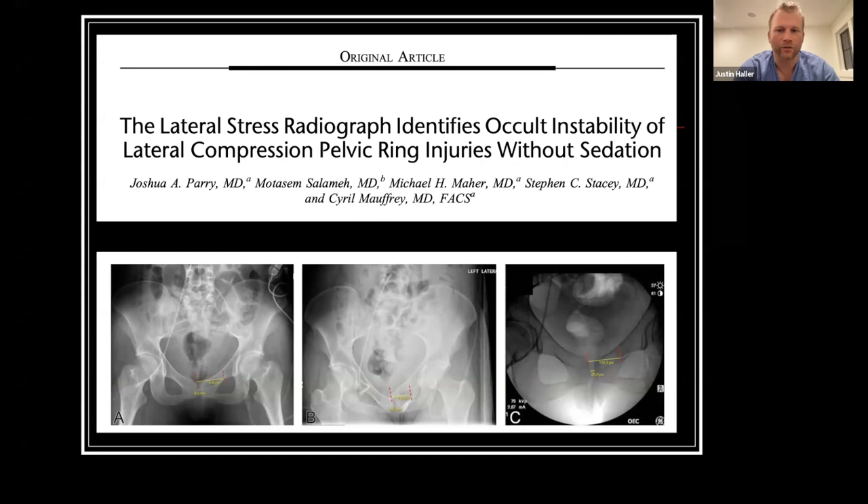A study from the group out of Denver looked at lateral stress radiographs — almost like a gravity stress performed for ankles, but translated to pelvis injuries. They would have patients lay on their injured side and measure the amount of displacement, with pretty good reported results. This can be limited by the amount of pain a patient has and by the difficulty of getting a good image of the sacrum.